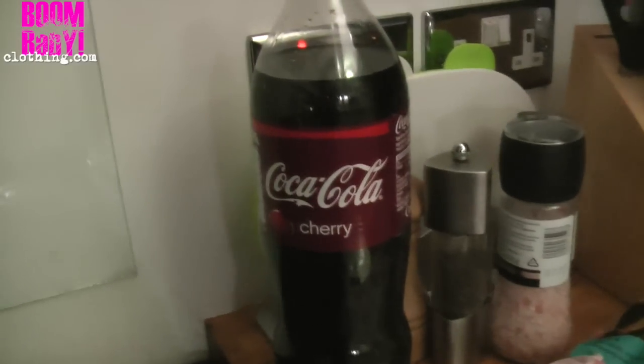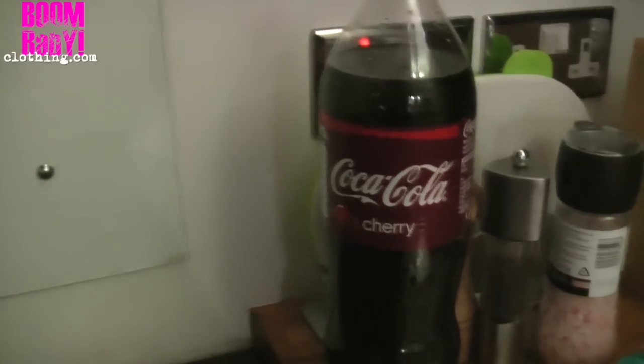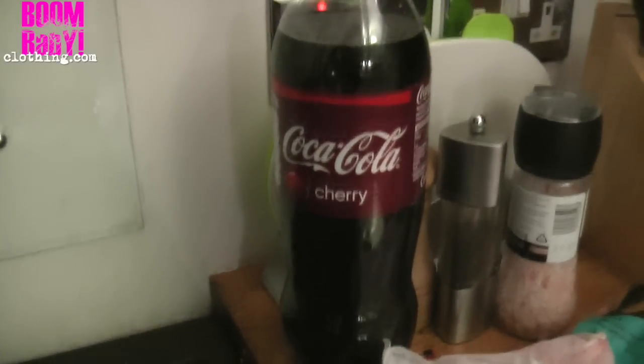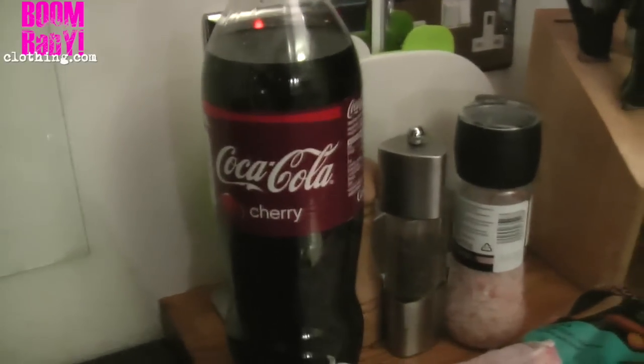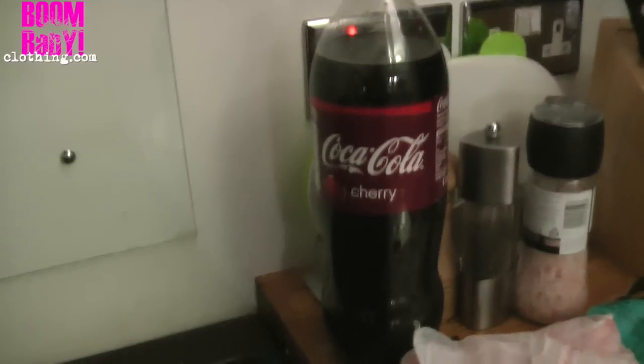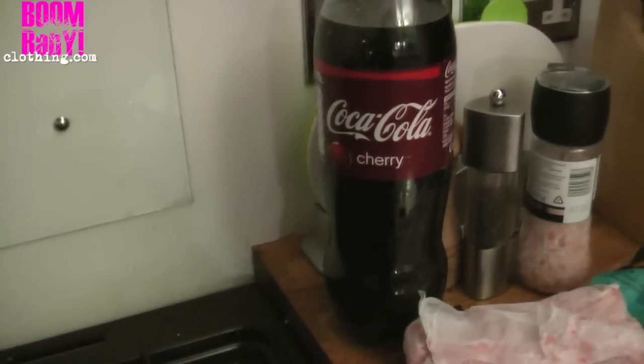It has to be full-sugar Coke — not diet or zero — and the sugar will just caramelise and soak into the ham. This is our treat day, our infinity macros, so it is not macro friendly at all, but it's going to be delicious.